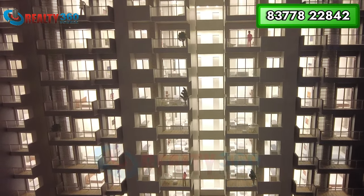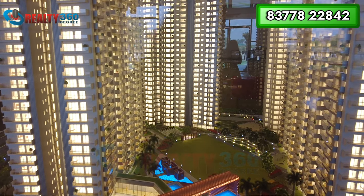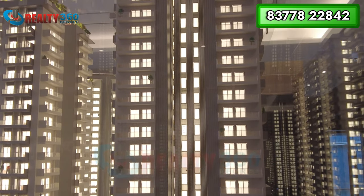The project offers 3BHK and 4BHK apartments in different sizes. Across the entire project, 65% of the area will be open green space, with park areas and multiple sports options. The space between towers has been well-utilized — between two towers you will find outdoor sports areas such as a cricket pitch, football space, and a permeable court, among other facilities. All units in the project are corner units.